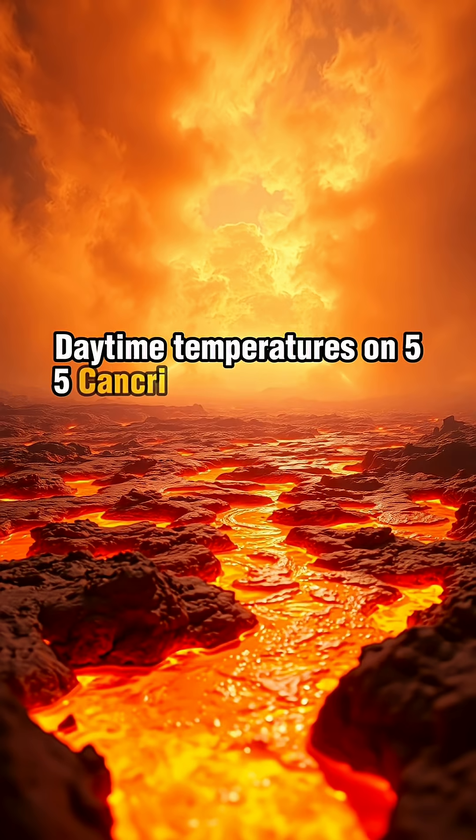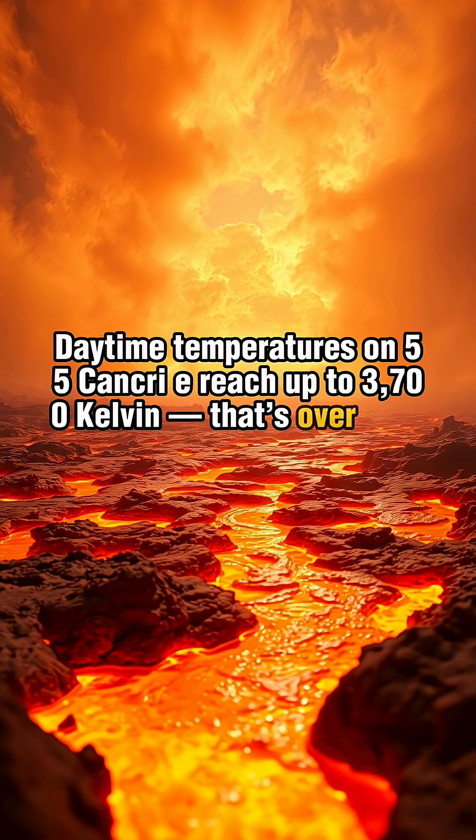Daytime temperatures on 55 Cancri E reach up to 3,700 Kelvin — that's over 6,200 degrees Fahrenheit — hot enough to melt metal.